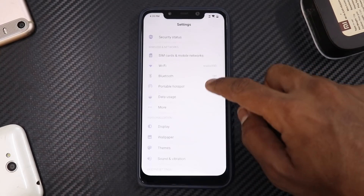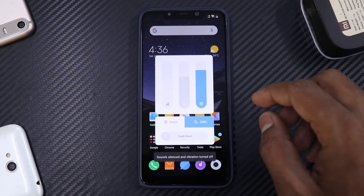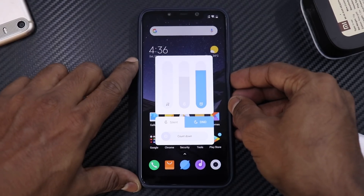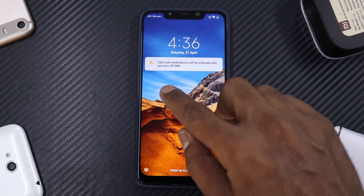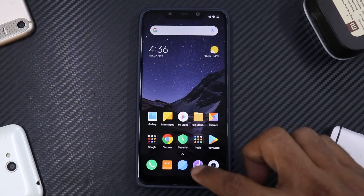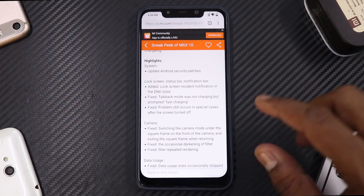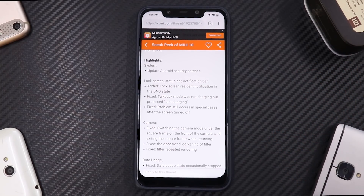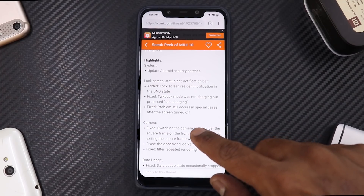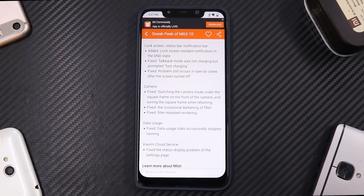They added a lock screen resident notification in Do Not Disturb state — a new DND notification method. Let's press the volume button, put it in DND, lock the screen, and when we unlock it you can see it says calls and notifications will be silenced until you turn off DND. Next, they fixed the talkback mode: it was prompting fast charging even when connected to a normal charger. That has been fixed, though the problem still occurs in special cases after the screen turns off.